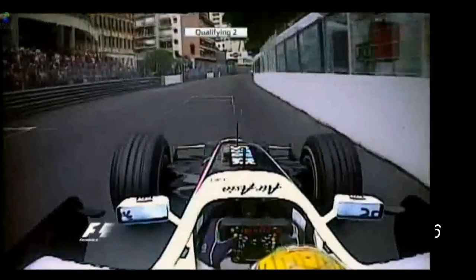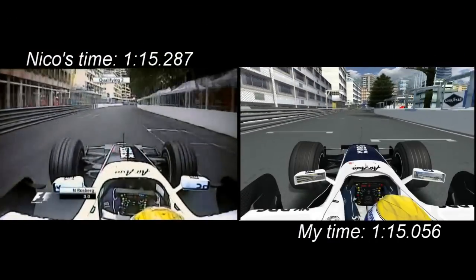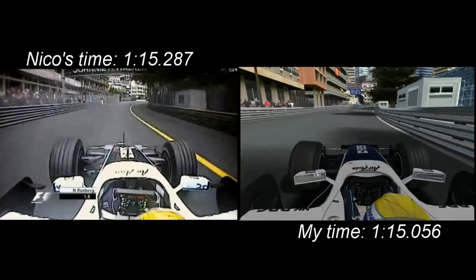Hi, I'm Nico. Now I'm going to take you through my quali lap this year, which put me in second position in quali 2, just behind Felipe Massa, which I was really happy with.